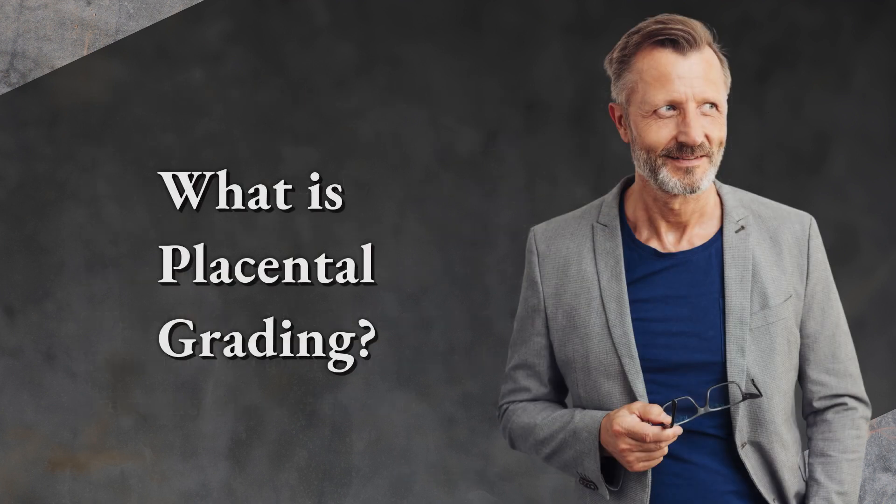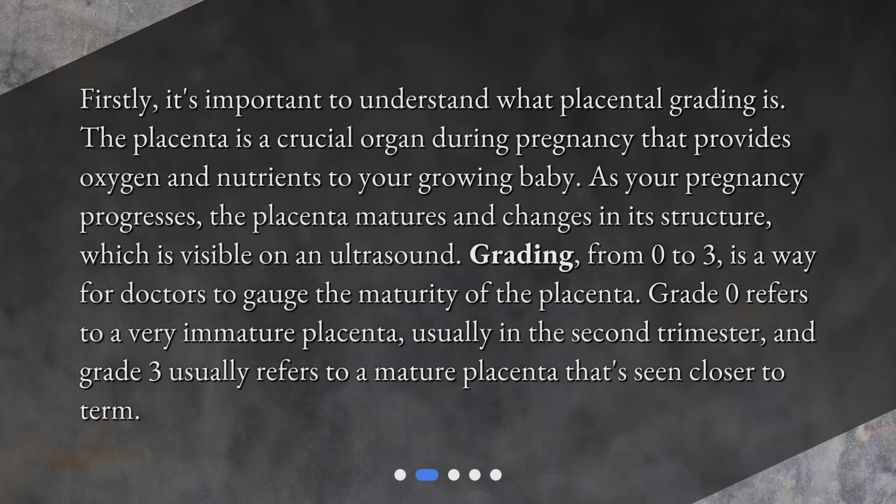What is placental grading? Firstly, it's important to understand what placental grading is. The placenta is a crucial organ during pregnancy that provides oxygen and nutrients to your growing baby. As your pregnancy progresses, the placenta matures and changes in its structure, which is visible on an ultrasound. Grading, from 0 to 3, is a way for doctors to gauge the maturity of the placenta. Grade 0 refers to a very immature placenta, usually in the second trimester, and grade 3 usually refers to a mature placenta that's seen closer to term.